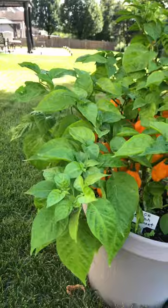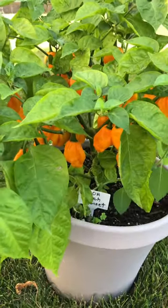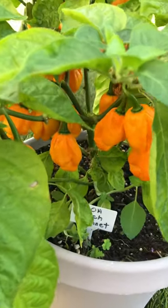I grow this pepper every year and you can see it grows beautifully in a three-gallon pot. It doesn't get too big or out of bounds — a really great pepper to grow. Do me a favor and click that subscribe button. Thanks for watching everyone.